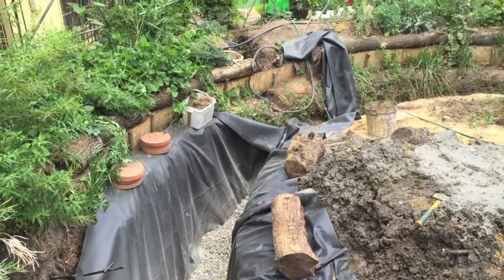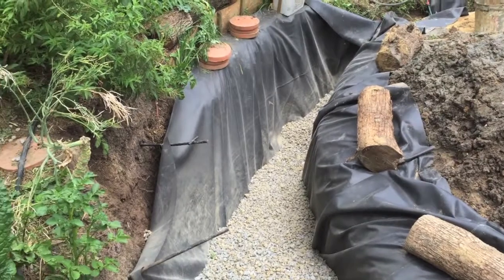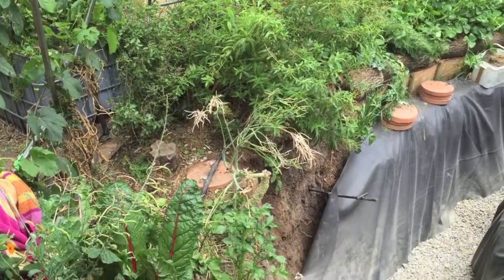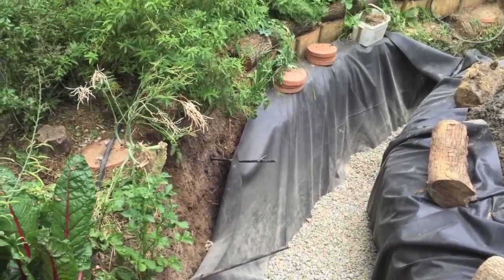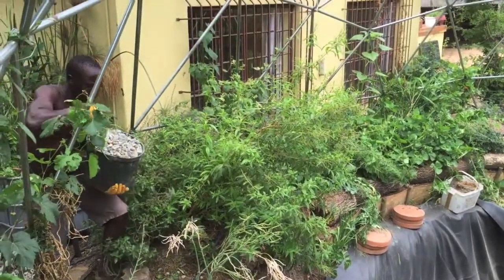Here it is — the wetland to turn that pool into a clean water reservoir. It's coming along. We've used a bit of pegs to help keep things in place.